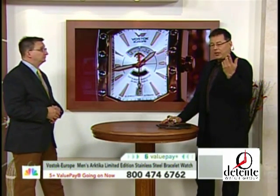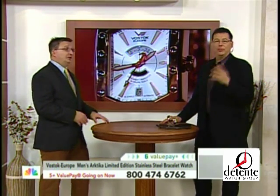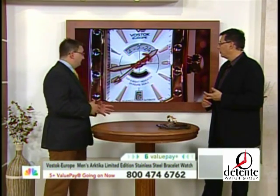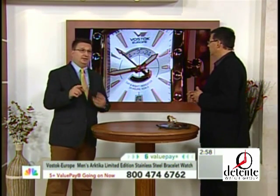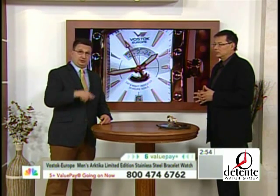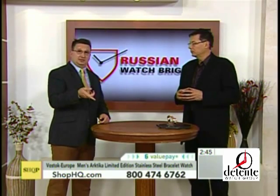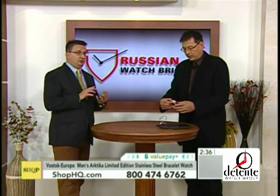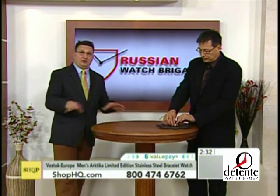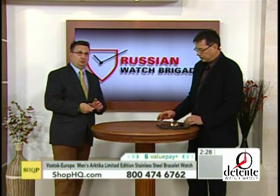Someone on AskLive at ShopHQ.com is asking if this movement hacks. It does not hack, but you can hand-wind it. This is actually a bi-directional winding movement, which is really unusual — usually they wind one way or the other. You can wind this either way on a winder. The manufacturer recommends that if you have a winder, you program it to rotate back and forth, for even wear on the ball bearings under the rotor. Also, if the power reserve is completely gone, give it about 10 to 20 turns before putting it on, since this movement has a slightly lower VPH than Japanese movements. It's good to give it a solid charge up at the beginning.